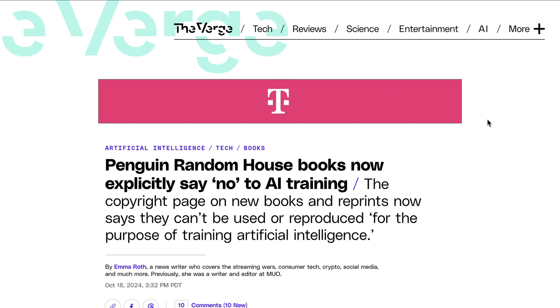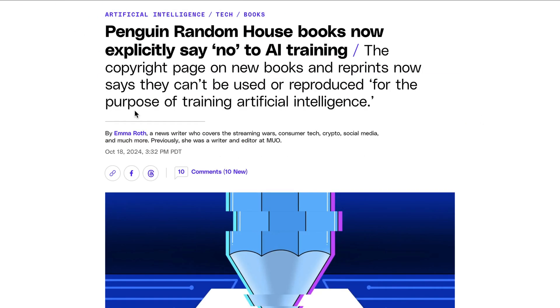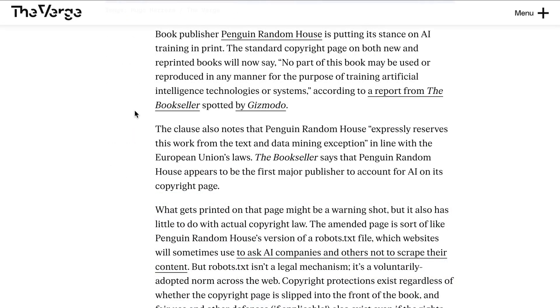Staying on the copyright and training theme, the largest book publisher in the world, Penguin Random House, has changed their copyright page to reject AI training. The standard page in both new and reprinted books will now read: no part of this book may be used or reproduced in any manner for the purpose of training artificial intelligence technologies or systems. The page also states the work is expressly reserved from the text and data mining exception, a reference to EU data laws. Penguin Random House is the first major publisher to make this change.